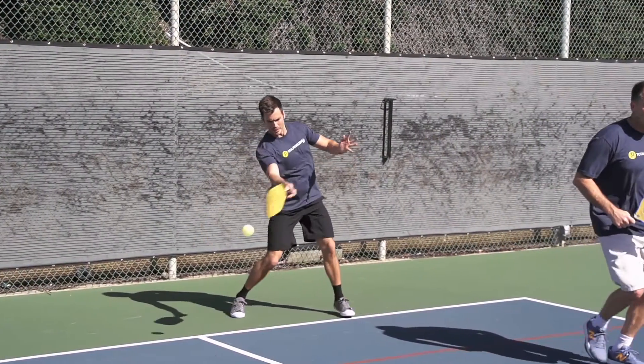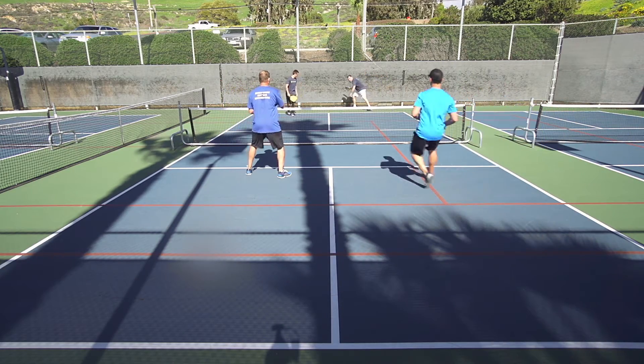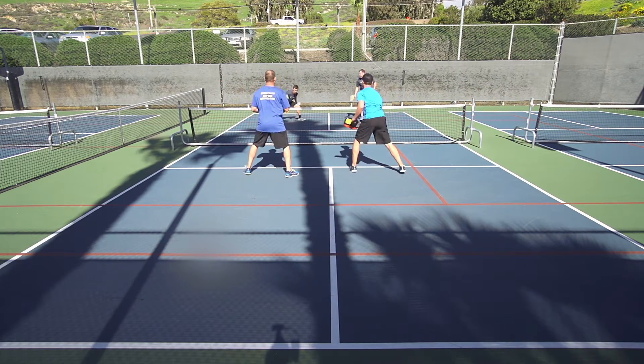But what I liked about it once I got used to it is I knew exactly where my grip was and what the angle of my paddle was when I was swinging every single shot. So I really got used to it and liked it.